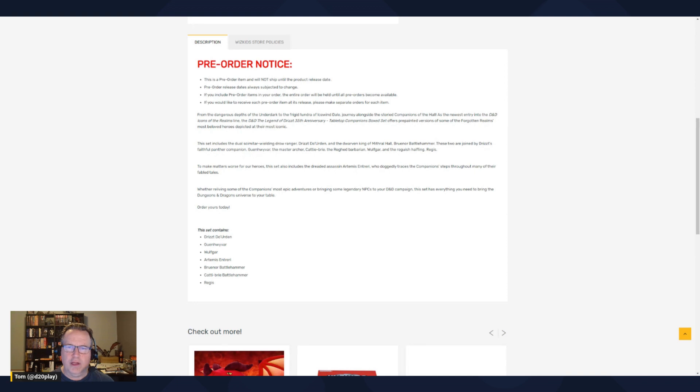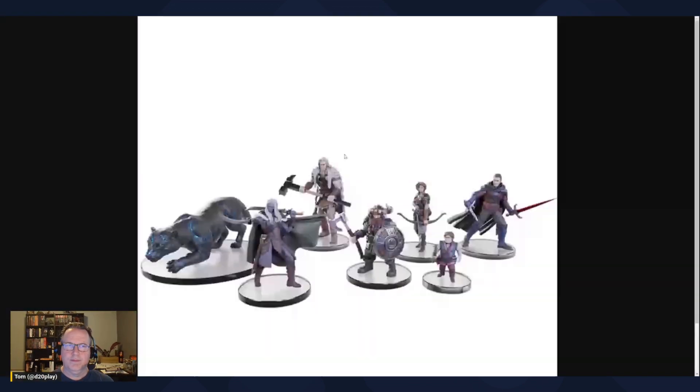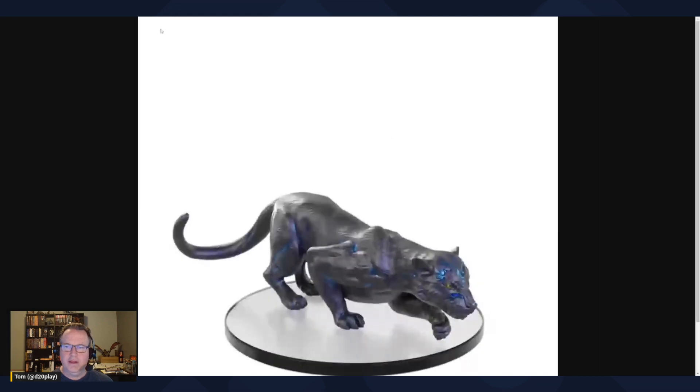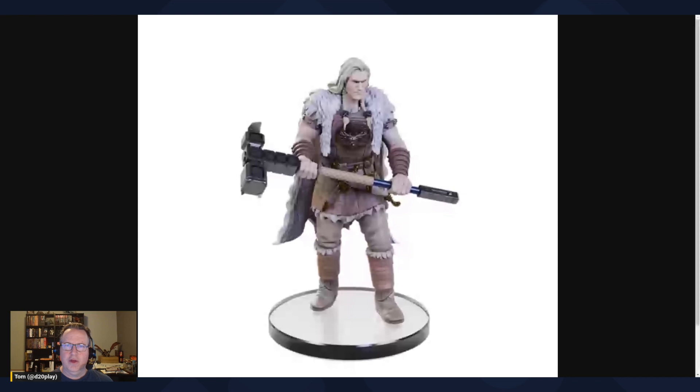So we have Drizzt, the dwarven king Bruenor, then we have Guenhwyvar, Catti-brie, Wulfgar, and Regis. Here is Drizzt — a really good looking mini — and here's Guenhwyvar and Wulfgar.